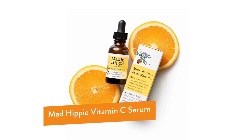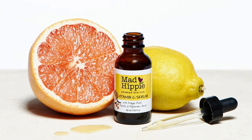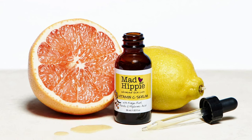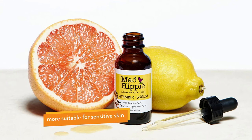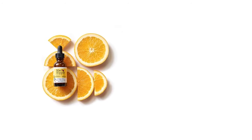The first product on the list is Mad Hippie Vitamin C Serum. Unlike some of the other serums in this countdown, this serum contains one of the most stabilized forms of vitamin C called sodium ascorbyl phosphate at a concentration of 10%. The good thing about this serum is that it will be less irritating than using L-ascorbic acid directly, so if you have sensitive skin you might find you can get away with using this one.